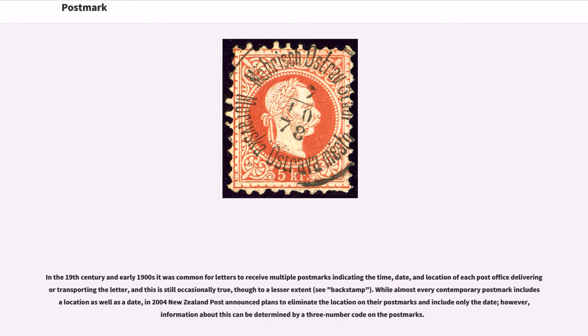In the 19th century and early 1900s it was common for letters to receive multiple postmarks indicating the time, date, and location of each post office delivering or transporting the letter, and this is still occasionally true, though to a lesser extent. While almost every contemporary postmark includes a location as well as a date, in 2004 New Zealand Post announced plans to eliminate the location on their postmarks and include only the date; however, information about this can be determined by a three-number code on the postmarks.